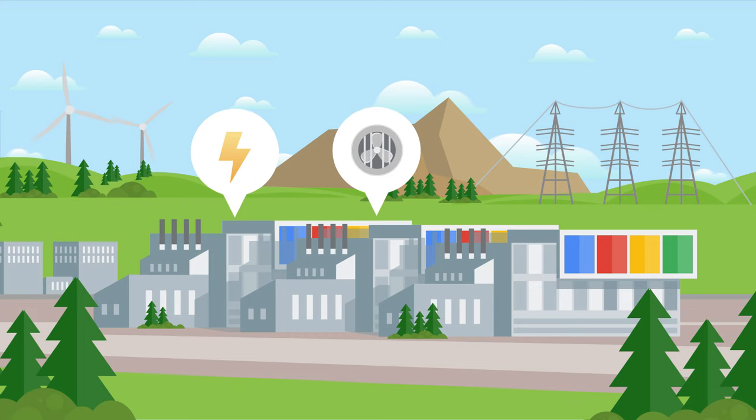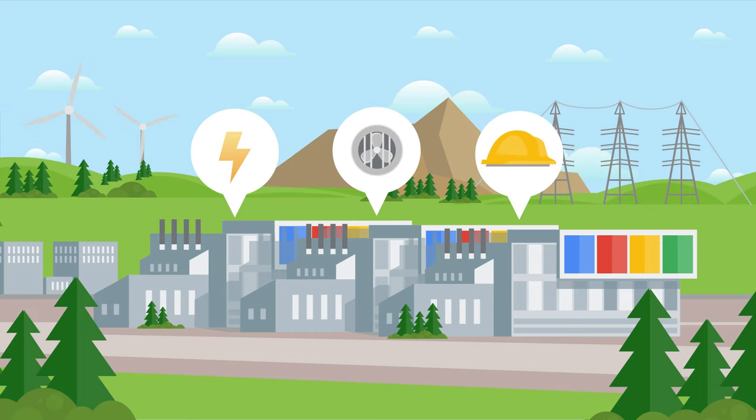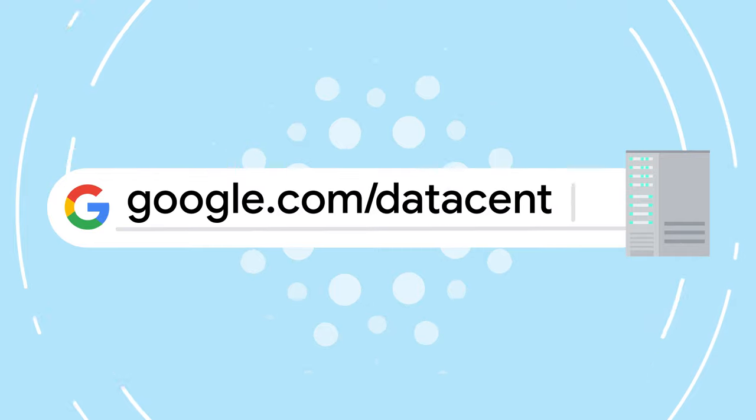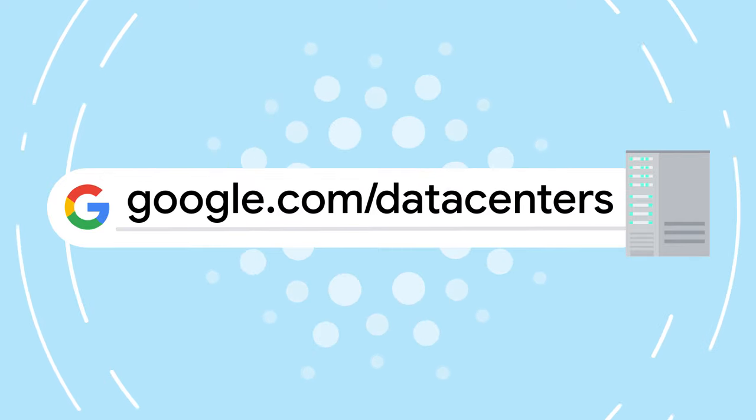It takes the right mix of energy, cooling, and people to keep a data center up and running, but it's a technical feat Google's managed to pull off to optimize for efficiency, scale, and cost. More on that next time on Discovering Data Centers.